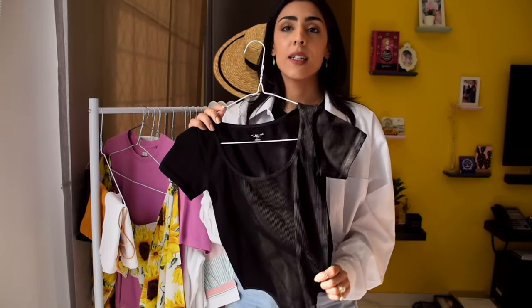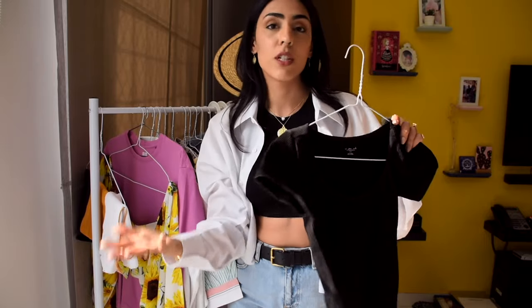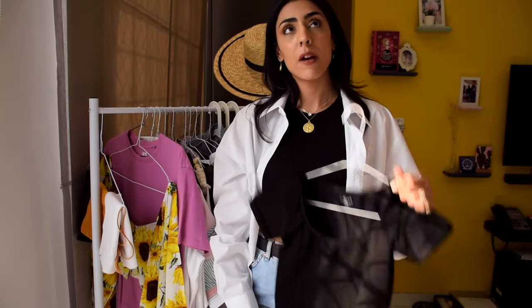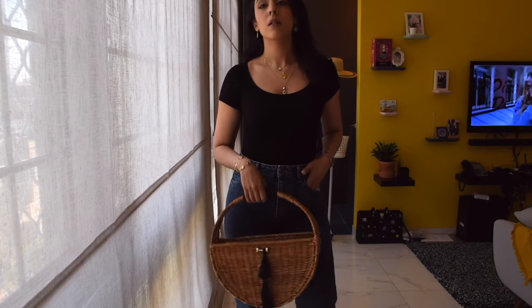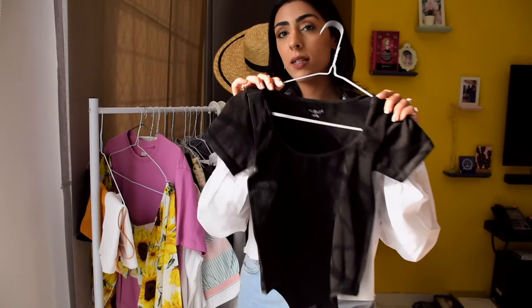Everyone needs a bodysuit. I'd suggest getting a plain black one because you can really layer it — wear it with a nice pair of fitted jeans, heels, and a nice bag and you're ready to go out. Or if you want to wear it to work, just pair it with loose linen pants. It's a pretty versatile piece.